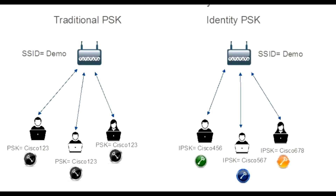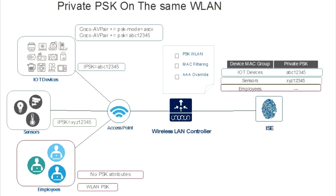Identity PSK finds practical use in various scenarios, such as healthcare settings, education environments, and guest networks. In healthcare, where not all medical devices support advanced authentication methods, Identity PSK allows these devices to have unique PSKs while sharing the same network.